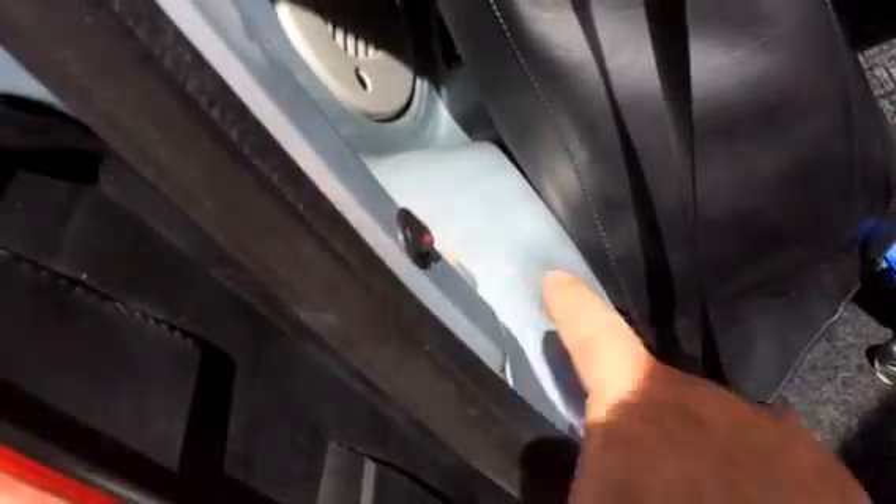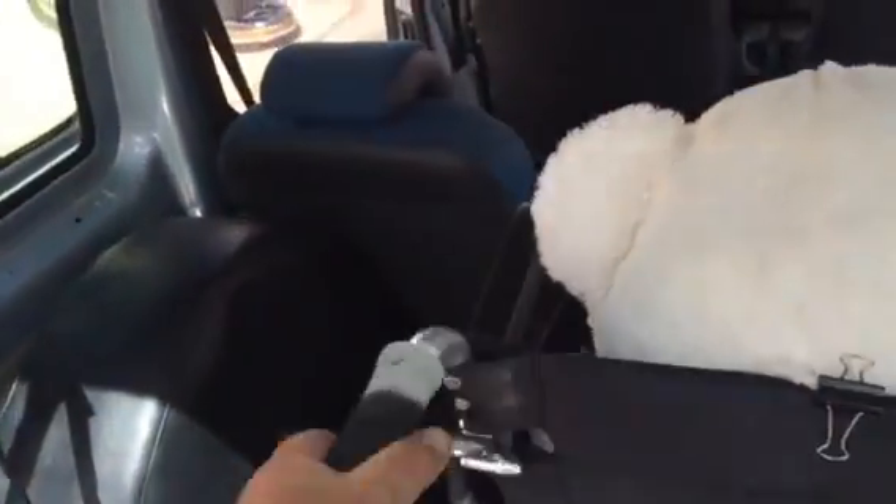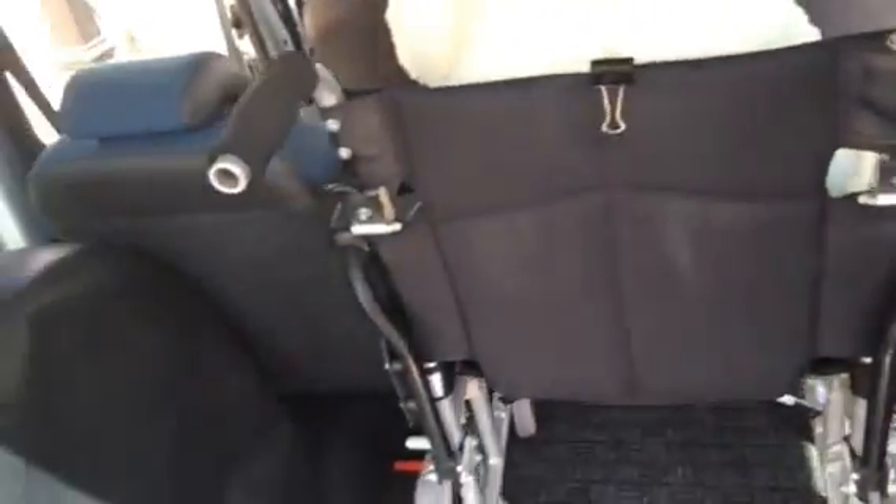We've got the electric ratchet straps attached. You put the switch up, these are going to lock as you go in. So you gently push upwards — in you go, they'll lock. Put these straps on the back of the wheelchair, seat belt around the wheelchair user, and you're off.